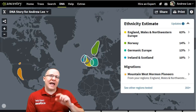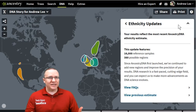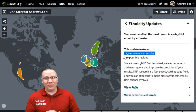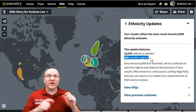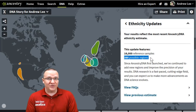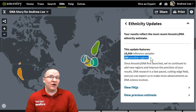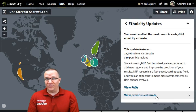If I want to see how this changed from my old estimate, I can go up to the update section. Clicking on it gives me a couple of bits of information. First, this new analysis is based on 16,000 samples — that's important when you see how many samples the old estimate was based on. More samples hopefully leads to more accurate information. There are also 380 possible regions; I only have four of those, though some people might have a dozen or more depending on how mixed their heritage is.